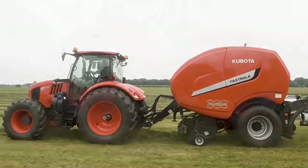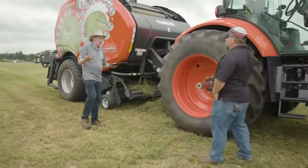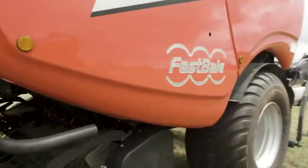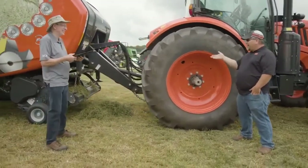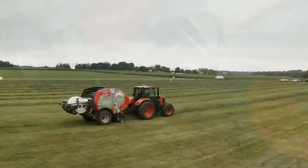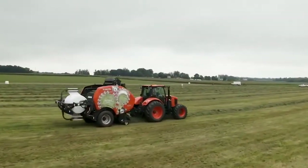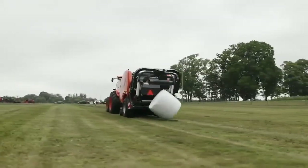We're going to walk down here towards the baler. The first obvious question — it's called a Fast Bale. Why is it called a Fast Bale? Because it is fast. How fast is it Travis? A typical operator could get about 60 bales an hour — and that's wrapped, Pat. Not just baled, that's baled and wrapped. That's pretty phenomenal numbers.